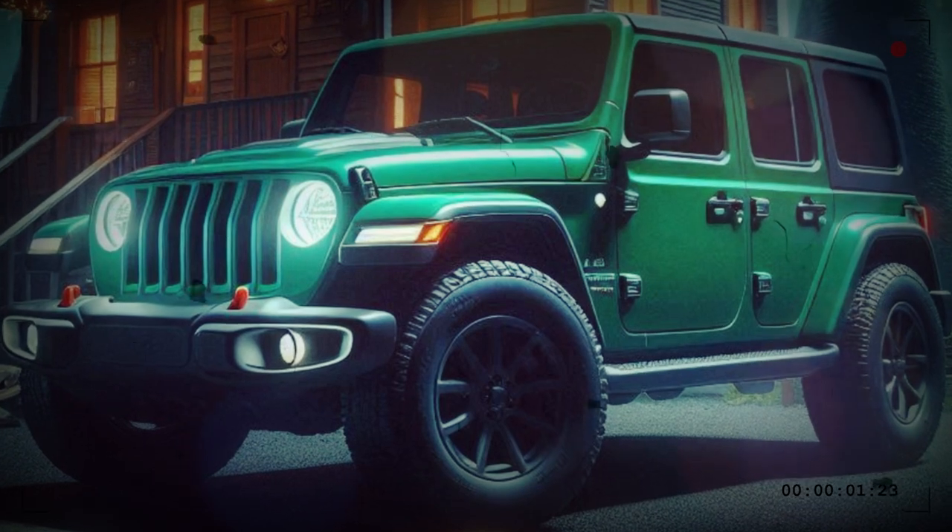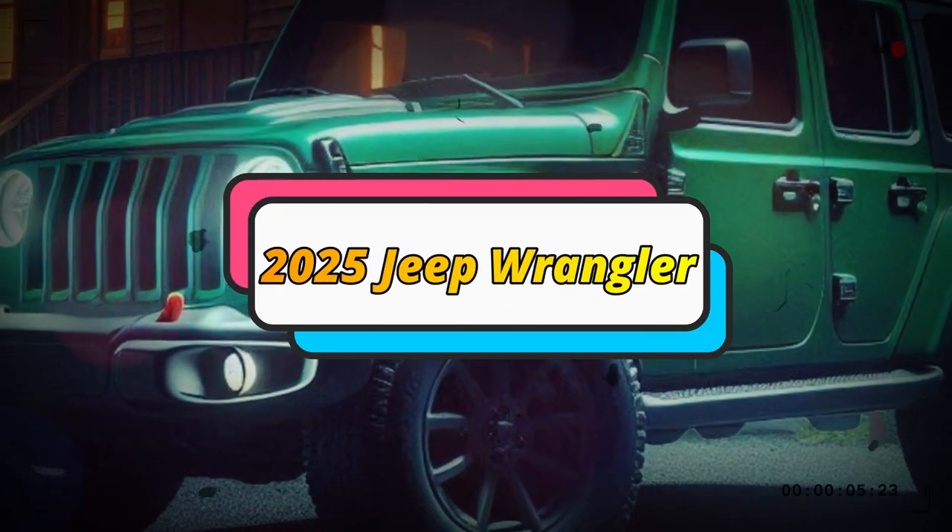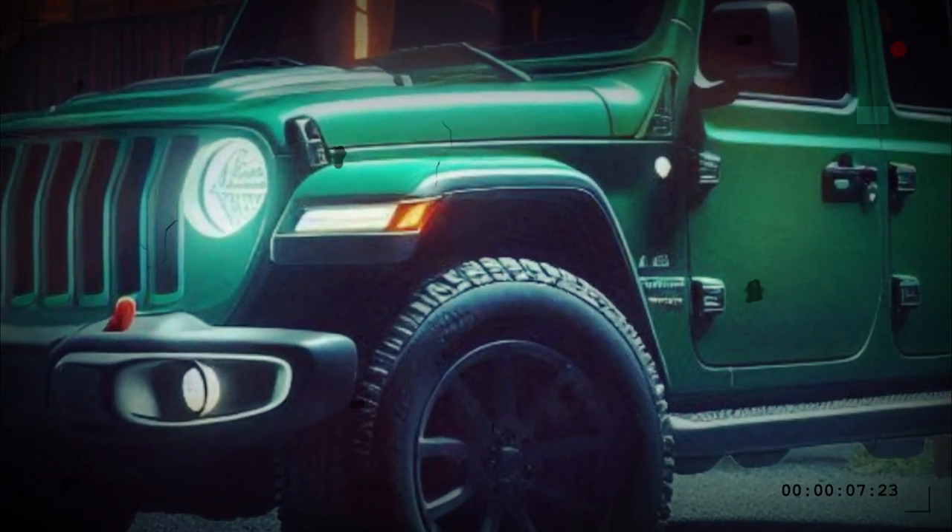The 2025 Jeep Wrangler's features are not confirmed yet, but as a carryover, we expect a lot of these standard features to continue to be the same.